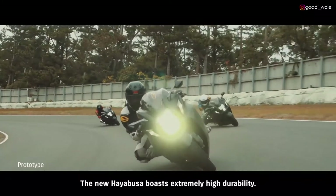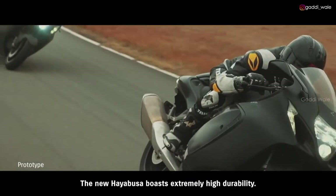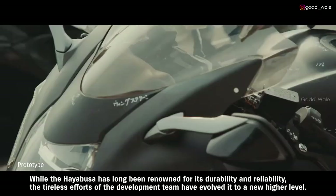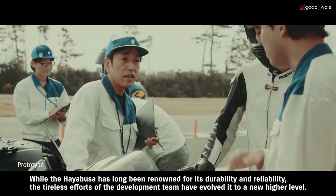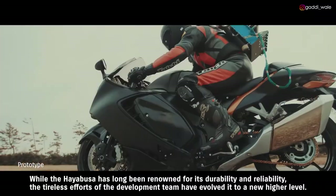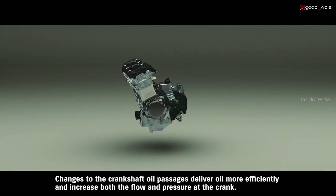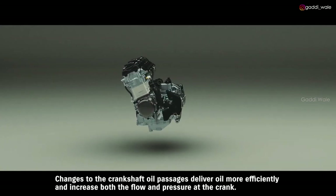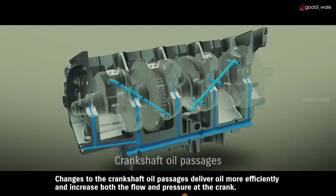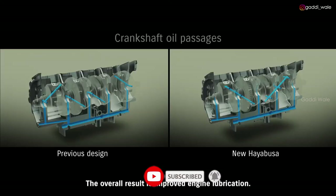The new Hayabusa boasts extremely high durability. While the Hayabusa has long been renowned for its durability and reliability, the tireless efforts of the development team have evolved it to a new, higher level. Changes to the crankshaft oil passages deliver oil more efficiently and increase both the flow and pressure at the crank, resulting in improved engine lubrication.